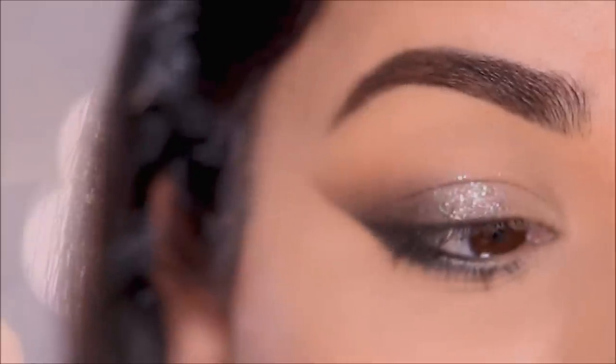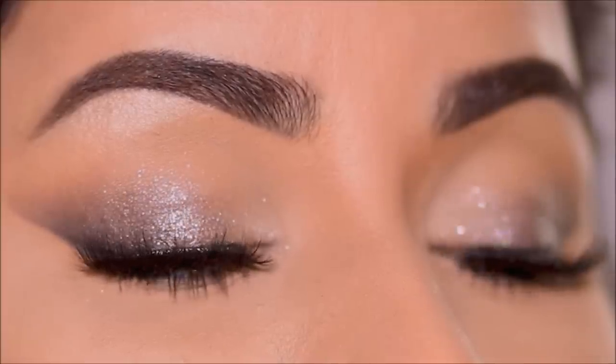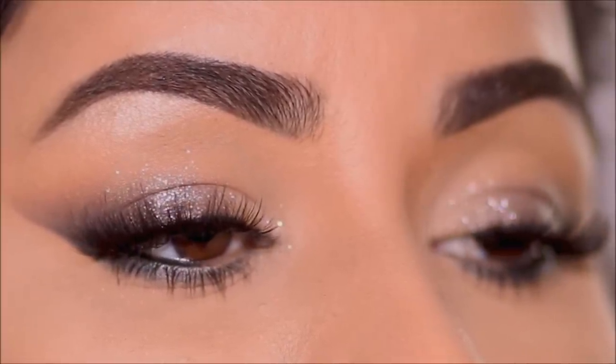Today I'm going to be showing you how to go from this to this in this effortless New Year's Eve glam transformation. We'll keep the base makeup super clean and the eyes smoky with a little bit of sparkle for the night. So if you're ready, let's begin.